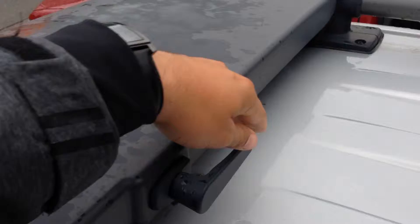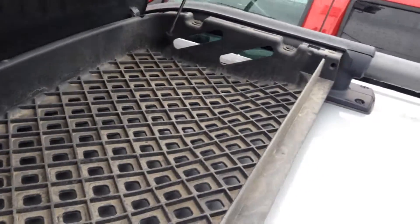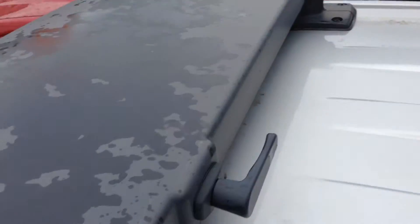There is extra storage up here. What you do is pull this over and pull it up. You can see any muddy shoes, jackets, anything you don't want flying around in the cab — you can lock up in here.